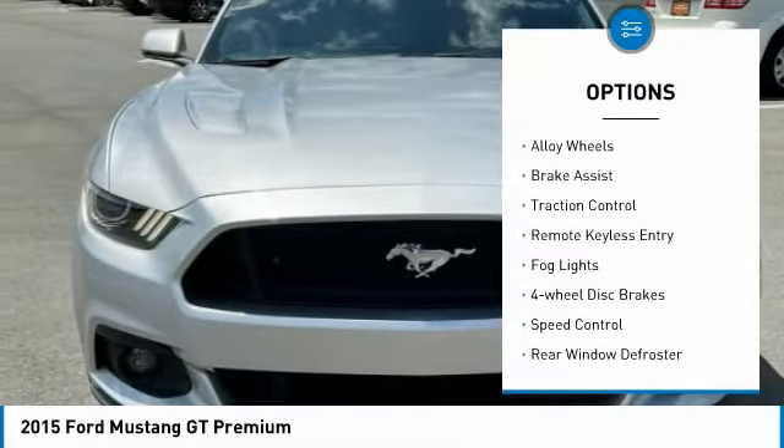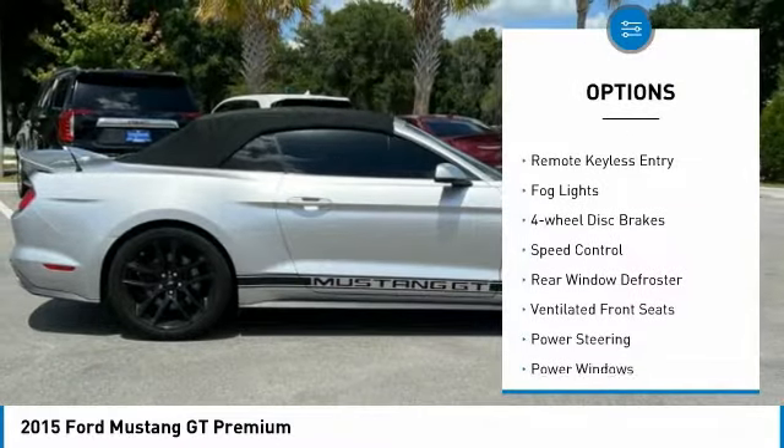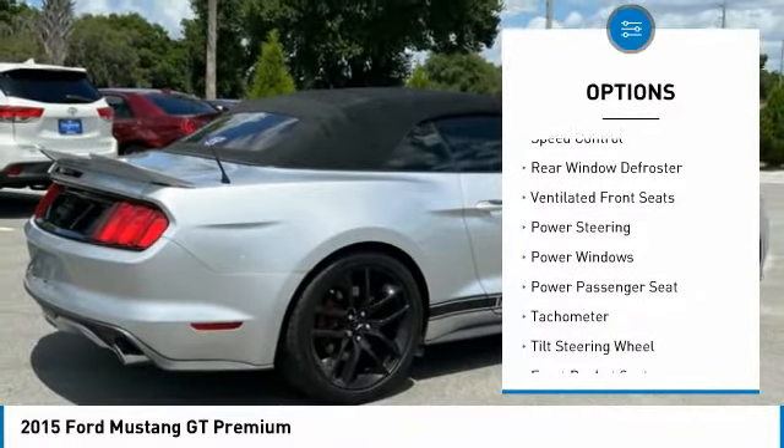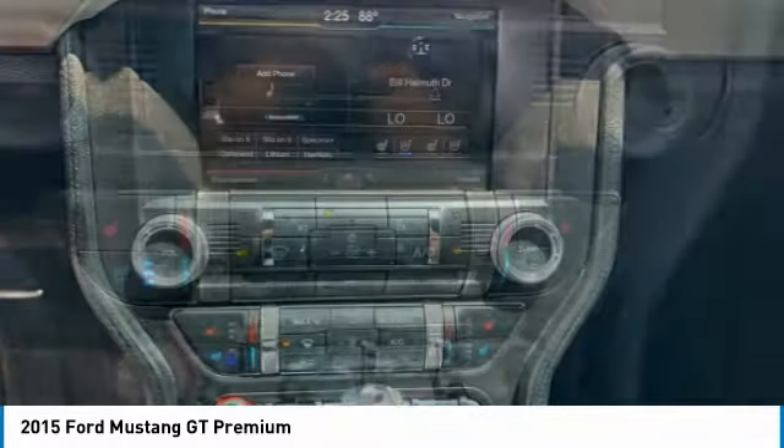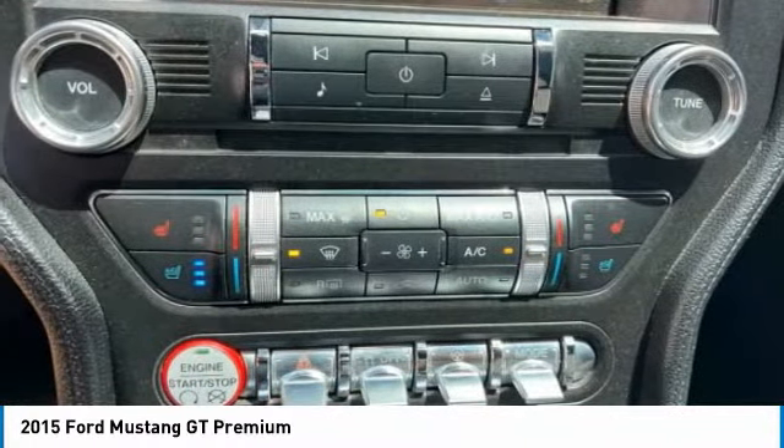Electronic stability control, alloy wheels, brake assist, traction control, remote keyless entry, fog lights, four-wheel disc brakes, speed control, rear window defroster, ventilated front seats.